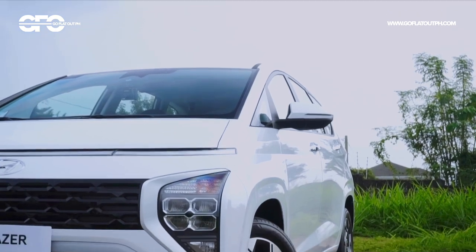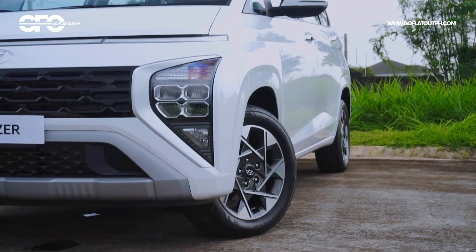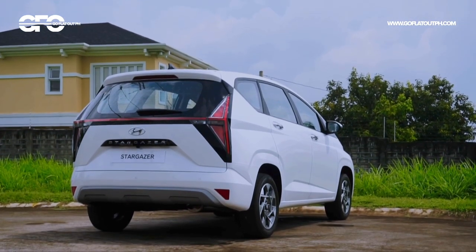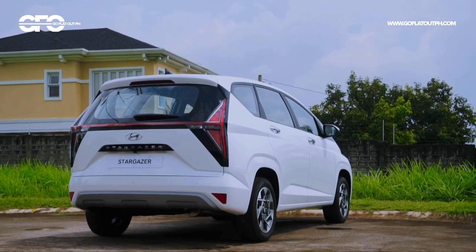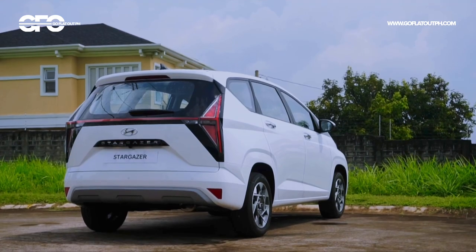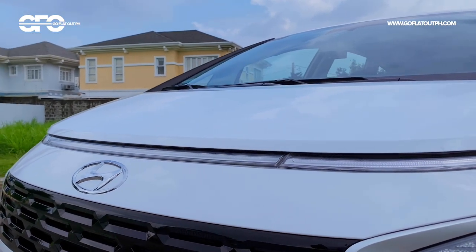What you're seeing here is the top-of-the-line GLS Premium, but the good news is the mid-spec GLS largely mimics the aesthetic features of this variant, with the main advantage of getting the GLS Premium being its full suite of advanced driver assistance tech. So with that, let's talk about the interior of the Hyundai Stargazer.